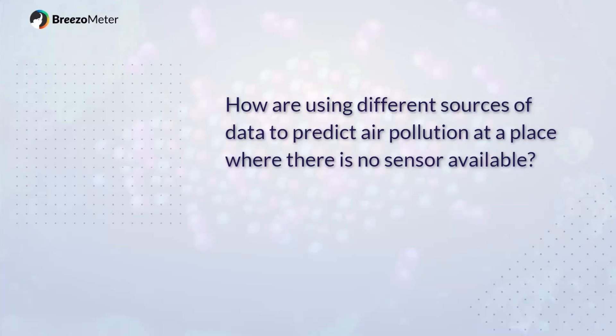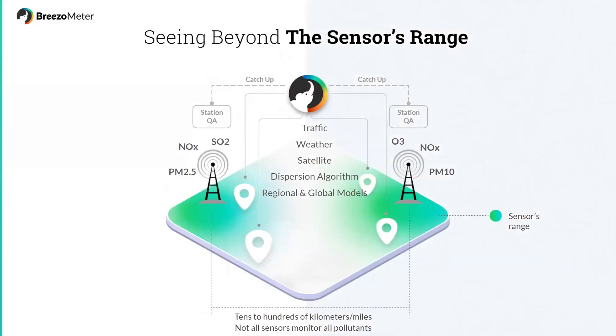Here's another question: how are you using different sources of data to predict air pollution at a place where maybe there's no sensor available? Thank you for putting this question in this order, because it really helps when I explain what the limitations of the monitoring station are. Yes, we believe that monitoring stations are really accurate and a reliable source that we put into our algorithm, but it's not enough.